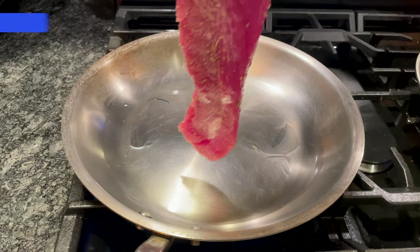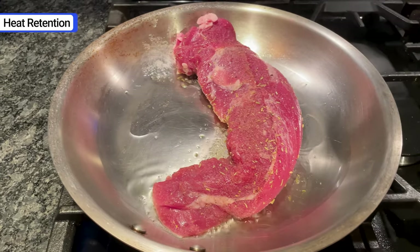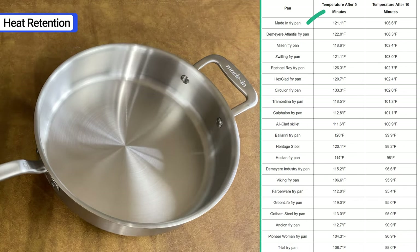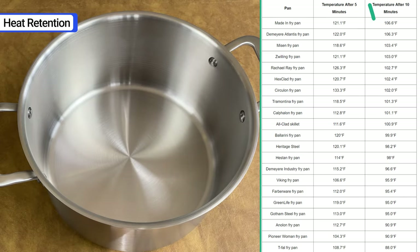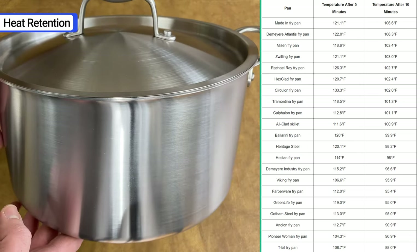Another important factor to consider is heat retention. You want pans that stay hot as you add ingredients, and Maiden passes this test too. After the water boiled, I set the pans on the counter and measured the water temperature after 5 and 10 minutes. As you can see in the chart, Maiden had the highest water temperature after 10 minutes. These tests show that Maiden performs as good or better than some of the biggest names in the industry.